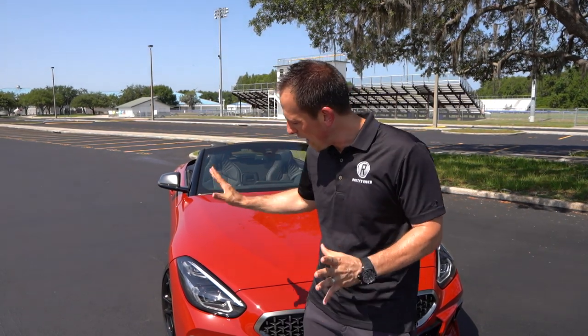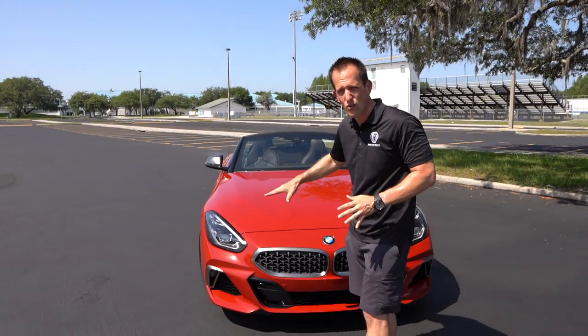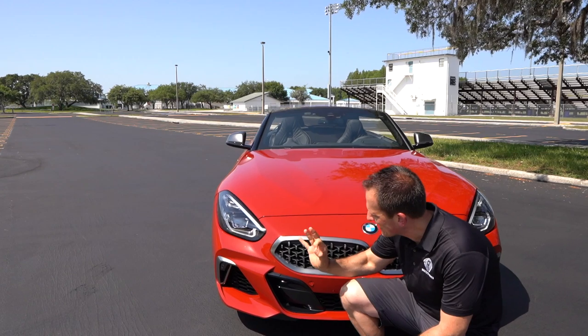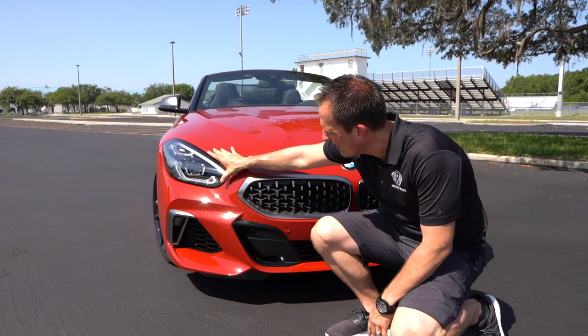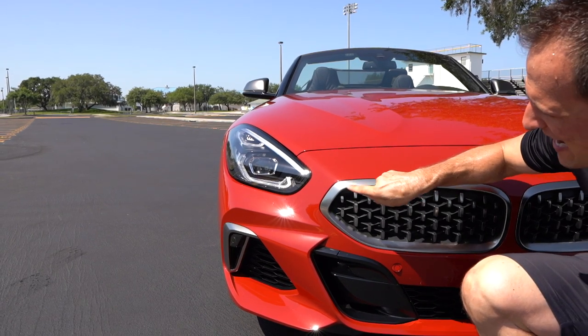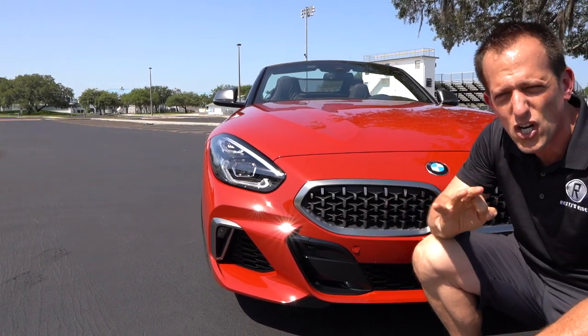It's been three years since there's been a Z4, so let's see what improvements BMW has made. Right off the bat, the car is wider, longer, and has a wider wheelbase than the outgoing Z4. Up front, you'll see a lot of 8-series styling. I love the headlight design and the new style of DRLs BMW is using. Very, very sharp — gives it a very aggressive look.